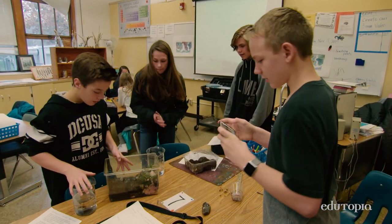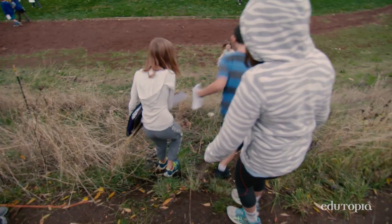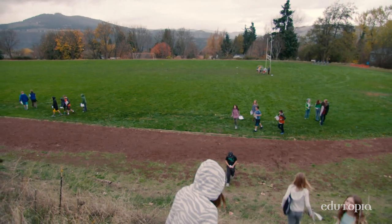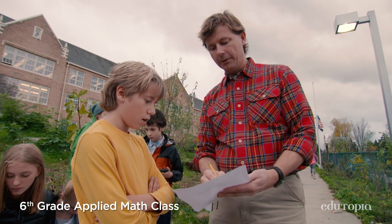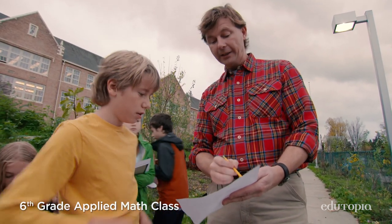My hope for my students when they leave my class is that they can be stewards of the world that they live in. Place-based education also builds skills you can use to understand the community you're living in. Being able to understand how you fit into a system is a really important part of middle school, and we try really hard to get kids to understand what's their role in what's going on around them.